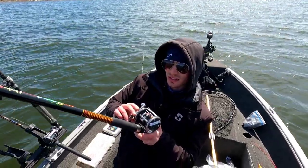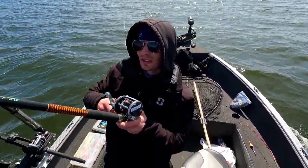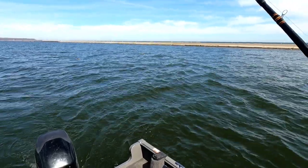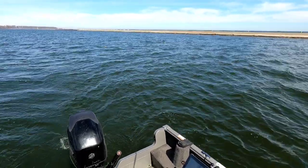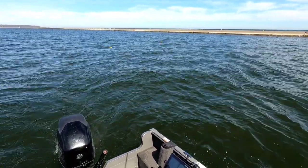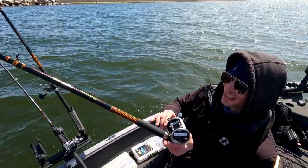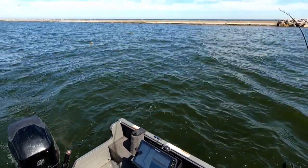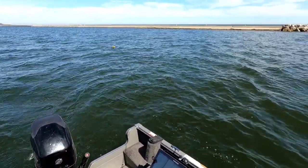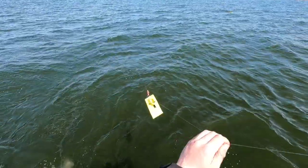Got a nice one on — that looks like a big fish. Josh and I had a debate today about the difference between a six-color light core and some dipsies. We already had the six-color lead out there — I told him let's keep it out but he kept asking to put out another dipsy. Sure enough, this one's on the trusty six-color with a Howey's orange spoon, a little bit of pink in there. All right, get her to me.